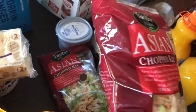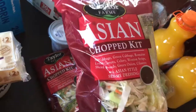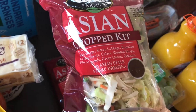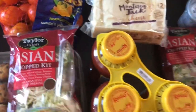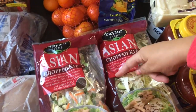This is my favorite salad — if you guys haven't tried it, please do. It's the Asian chopped kit and it's really, really good. It has cabbage, romaine lettuce, carrots, celery, wonton strips, sliced almonds, green onion, and cilantro — and the little dressing that comes with it is so good. I got myself two.